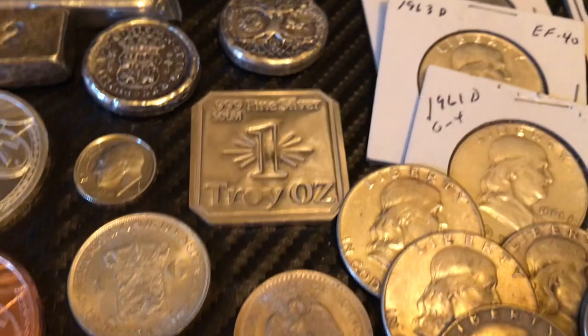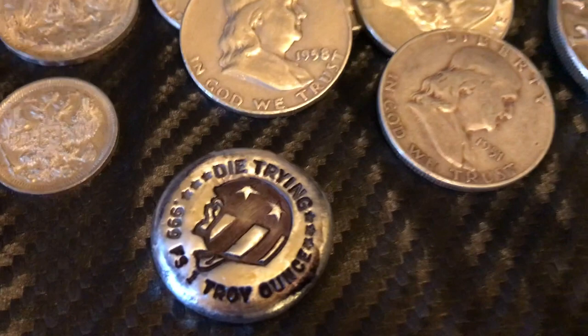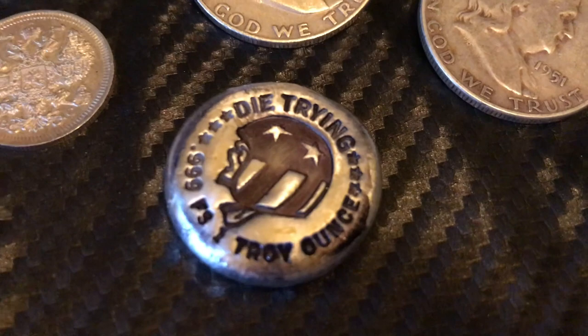Picked up some random foreign coins and fractional silver in those. Then JMR Gold in collaboration with Mutiny Metals came out with this one-ounce button round — Diatrine. Love the design, great job guys, had to pick that up. And as you know by now, I'm a sucker for Benjis, so I picked up several of those this month.